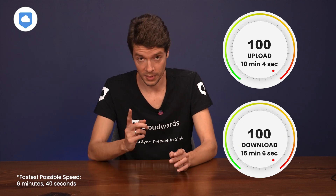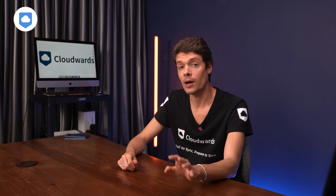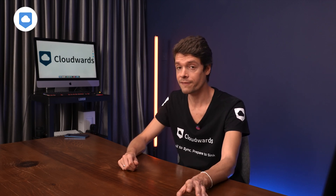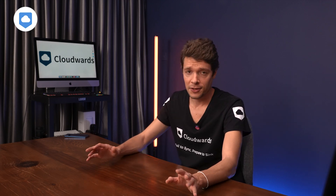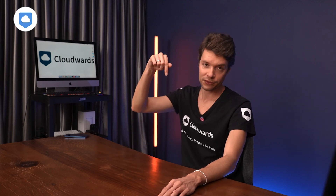Sync.com took about 14 minutes to upload and 15 minutes to download our test folder — not exactly setting any speed records. We also noticed the CPU was working a bit harder than usual. But that's a price worth paying for the highest level of security and privacy.